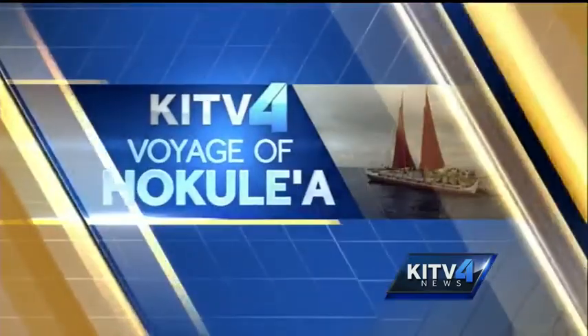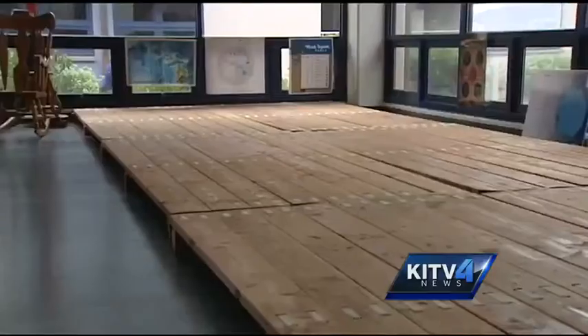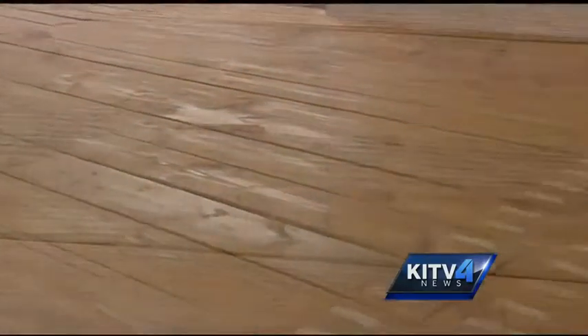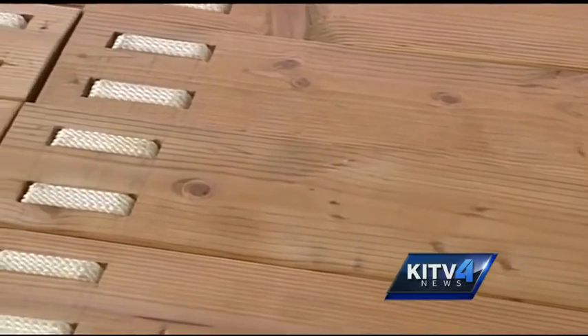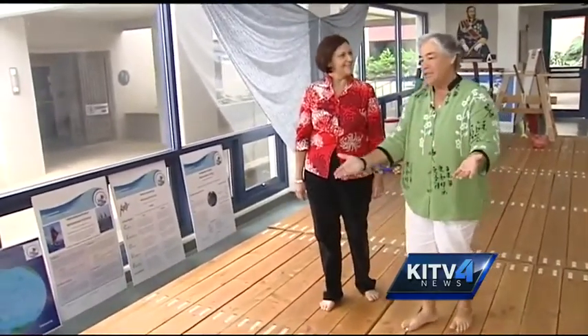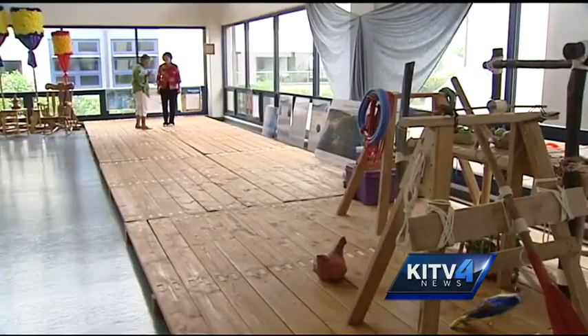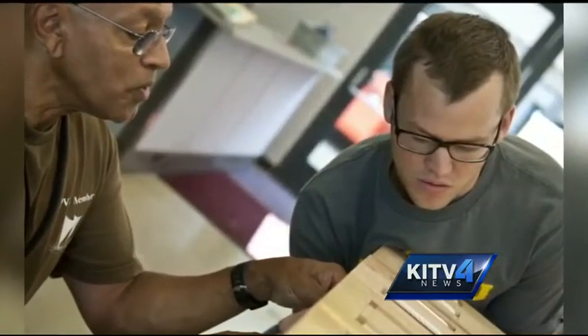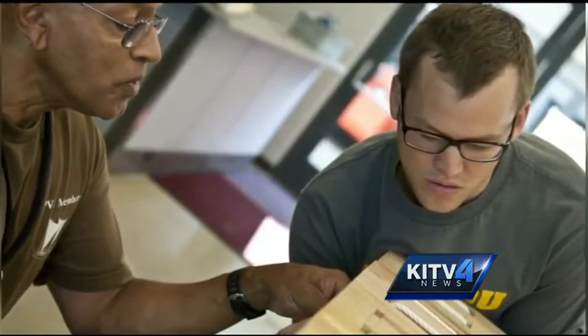Schools all across the state are getting on board, and tonight a more local look at one school that's taking the journey to heart. Malia Ane is the Hawaiian studies director for Punahou school, showing off a full-scale replica of Hokulea's deck — a dream of Punahou teacher and Hokulea crew member Ty Crouch, shown on the left.